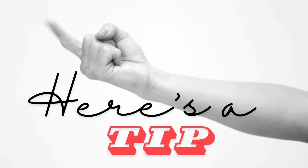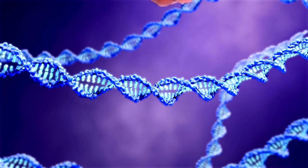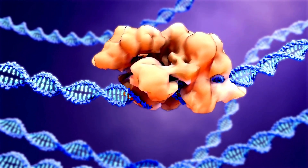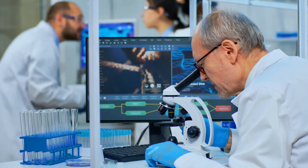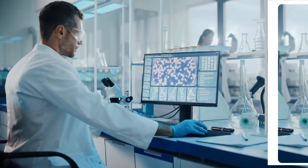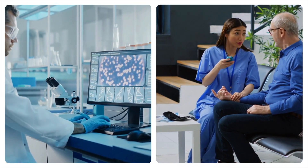Here's a tip if you're thinking about trying this: get your genes checked out first to see if it's right for you. One tricky part is making sure CRISPR only changes what it's supposed to — scientists like Zhang are working on making it more accurate. If you're interested, talk to a gene expert or diabetes doctor about joining a study to try these new treatments.